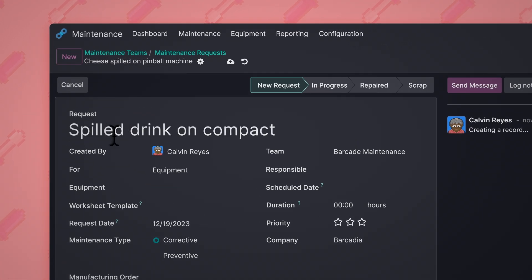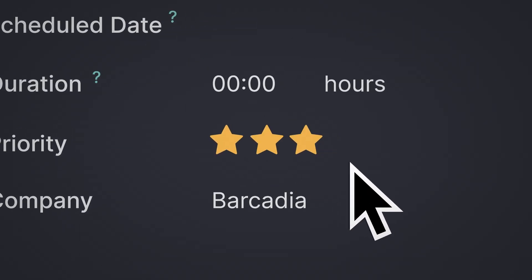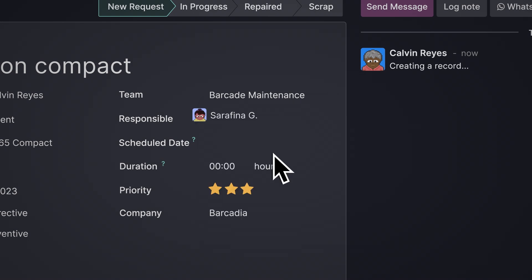We'll name our request and pick ourselves as the creator, choose the right equipment and category, write a short description, and set a high priority for this since we don't want to let it sit. And finally, let's choose our responsible team and technician. Done.